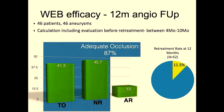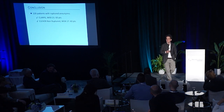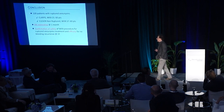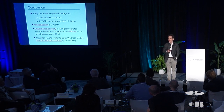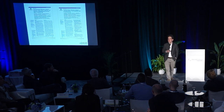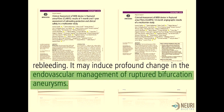In conclusion, we now have 120 patients with ruptured aneurysms: CLARIS with 60 patients using WEB 21 and CLEVER with 60 patients using WEB 17. Importantly, there was zero rebleeding at one month, confirming the high safety of the WEB, with no rebleeding at one year in the CLARIS study. Occlusion results are similar to other WEB studies, with 87% adequate occlusion. These two papers — one on clinical follow-up and one on angiographic follow-up — support the conclusion that the WEB will likely lead to a completely changed management of ruptured bifurcation aneurysms. We thank all participating centers.